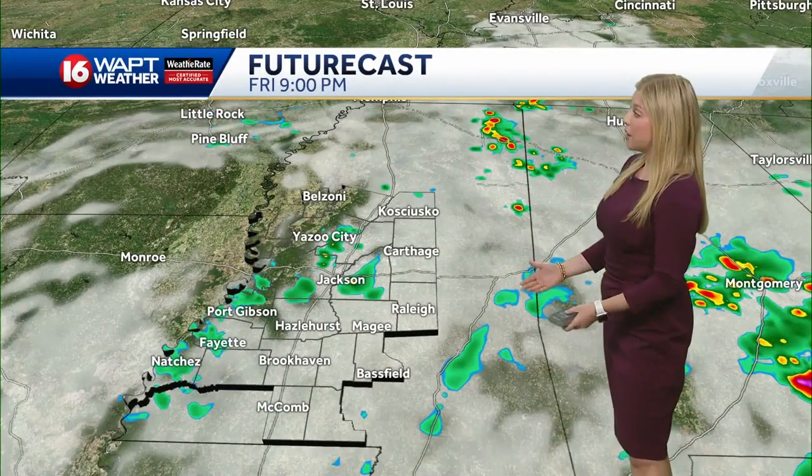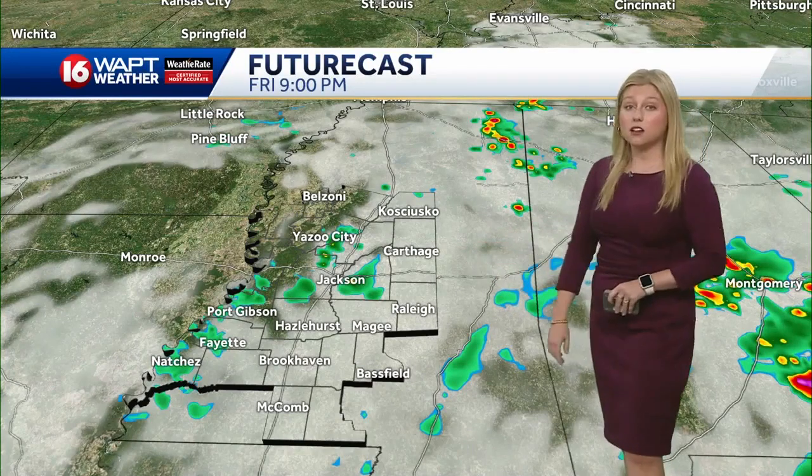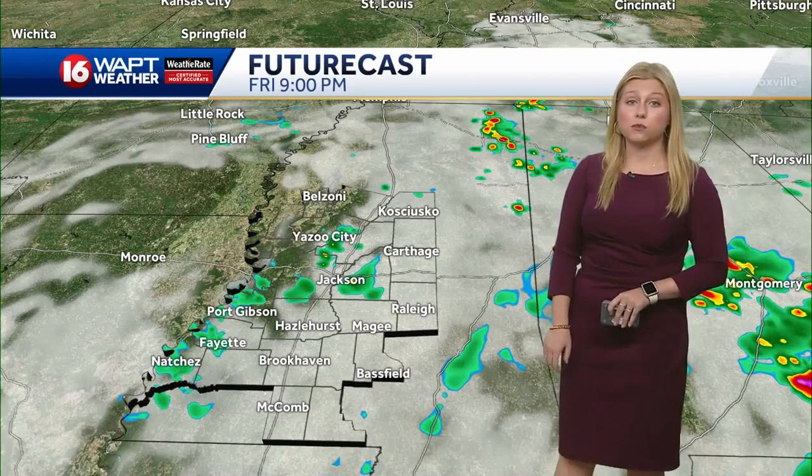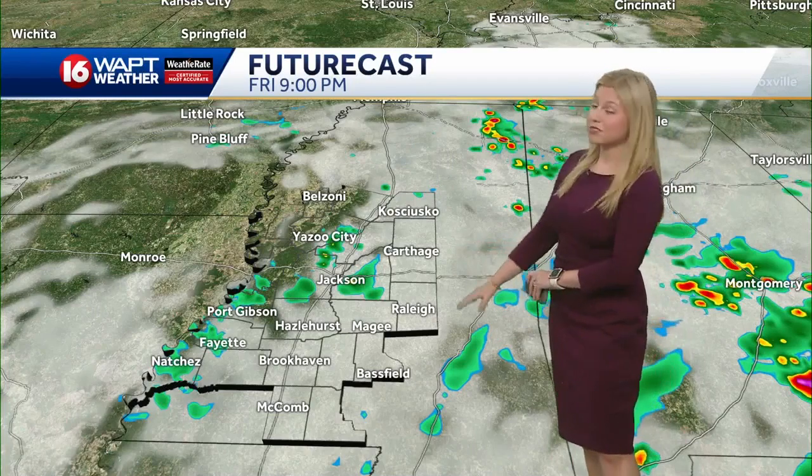Again, late in the afternoon, the bulk of the storm activity will stay in far eastern parts of the state. A little bit after sunset, we could see a few light rain showers right along the I-20 corridor here in Jackson and along southwestern parts of the state as well — from Port Gibson down over into Natchez, just some light rain showers. Just about everyone else will stay pretty dry throughout the day today.